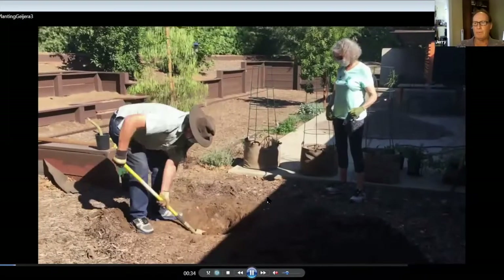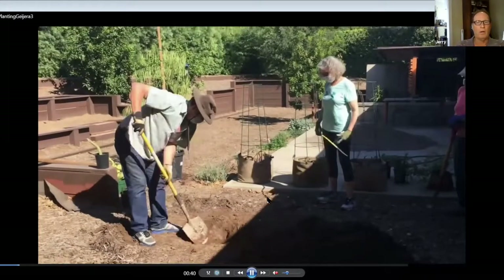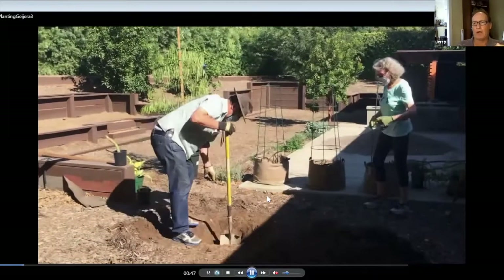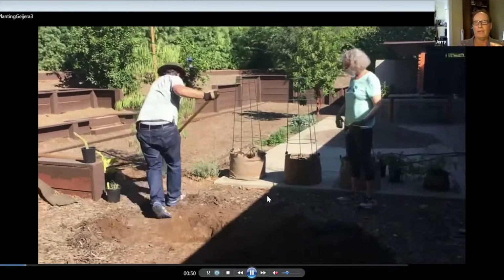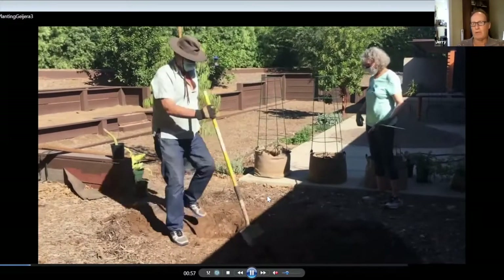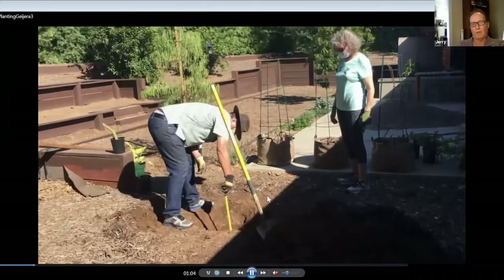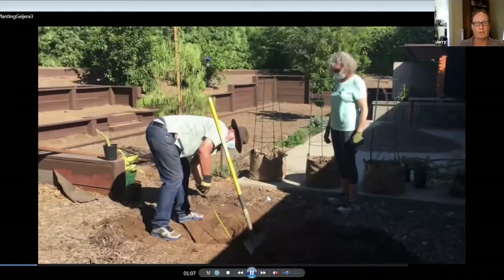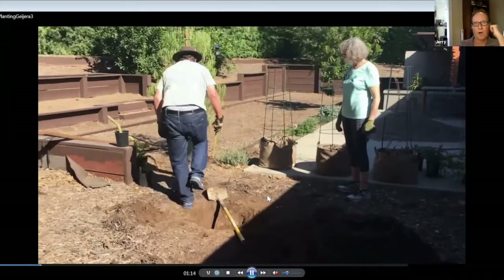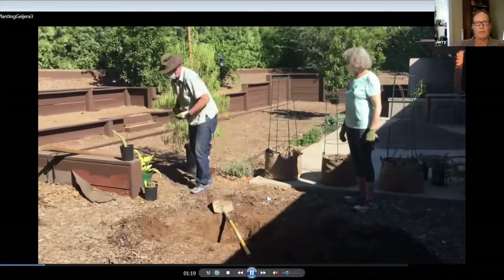The danger of digging a hole too deep and then setting the tree in the hole is that the top of the root ball will be below grade. You want the top of the root ball to be either at grade or about an inch above grade when you're finished planting. Here I'm using the shovel to estimate the height of the root ball. I can also set the shovel across the hole and measure it, then go over and measure the root ball on the pot — just below the lip. This was already deep enough.